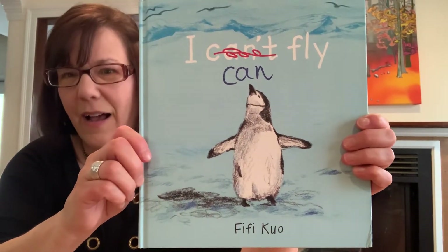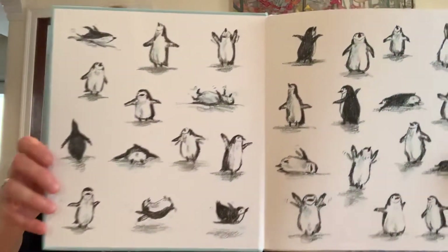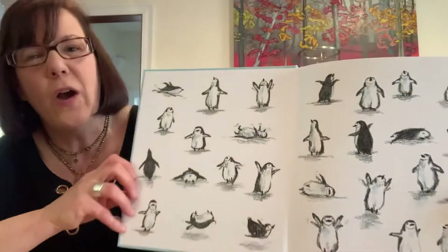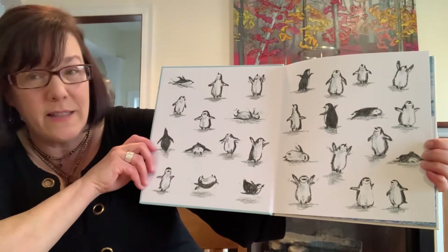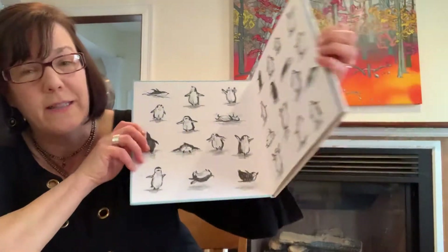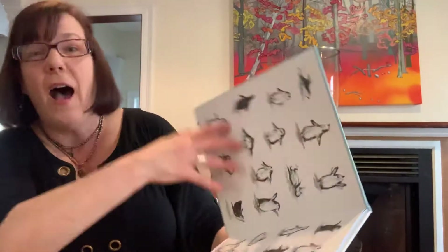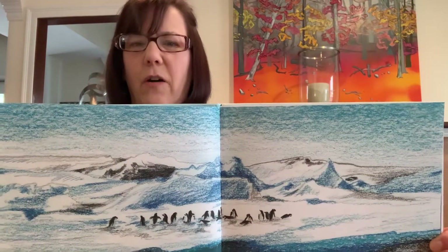I can fly. Take a look at the end papers — did you know that that's what this is called? When you first open up a book, take a close look at this. It is showing you all sorts of drawings of penguins. Really cool. This book has end papers at the very beginning that look exactly the same as the end papers in the very back. I can fly. This looks like a penguin that perhaps lives in the very, very cold southern part of our world.